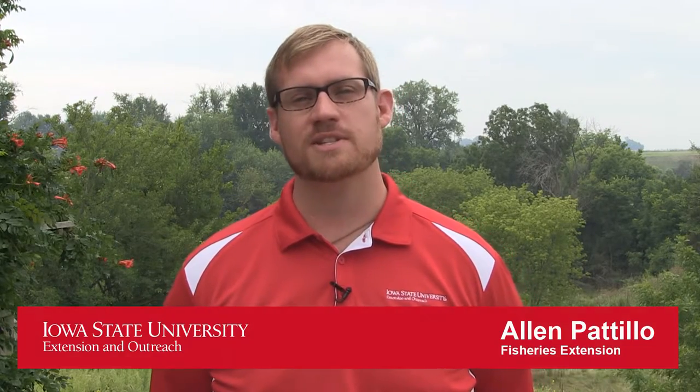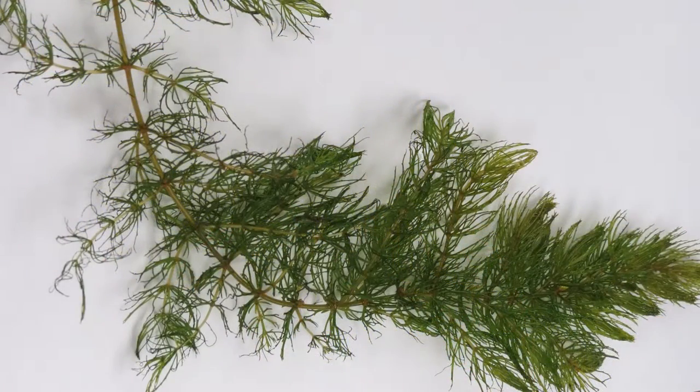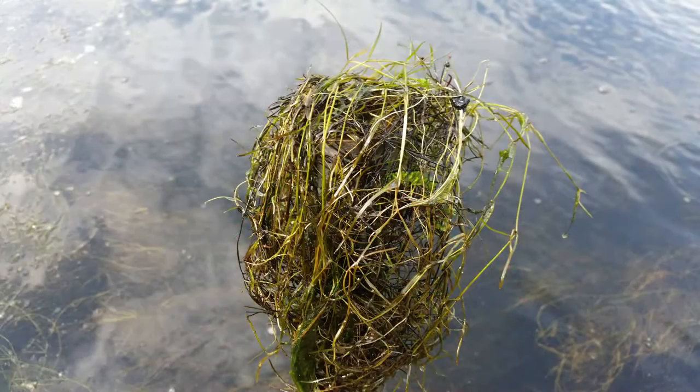Hi, my name is Alan Patil. I'm your fisheries and aquaculture extension specialist at Iowa State University. Today I wanted to talk to you about some problems we're experiencing in ponds, especially during the summertime — having a lot of aquatic plant management issues: a lot of filamentous algae, coontail, sago pond weed, naiads, different things like that.